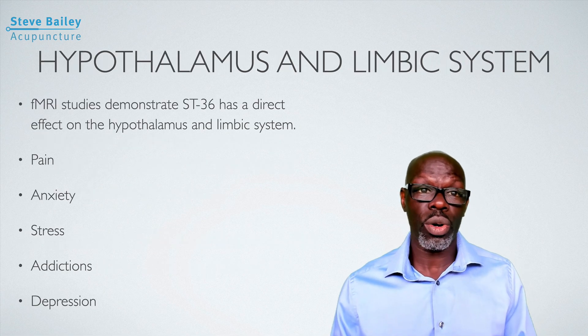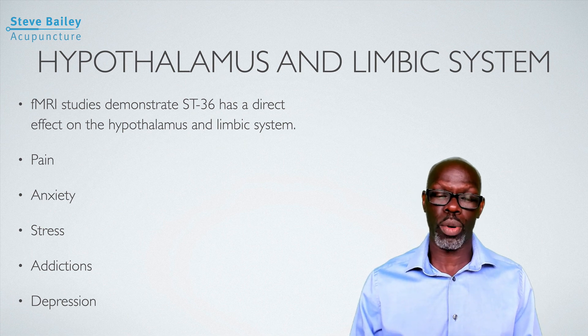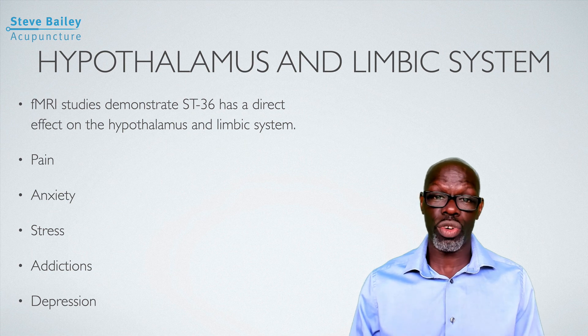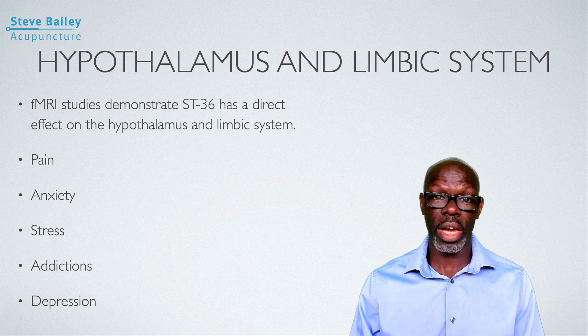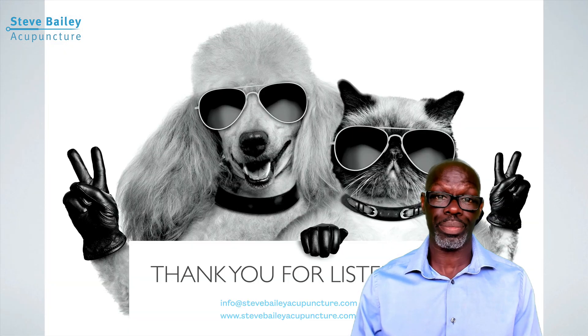Functional MRI studies show Stomach 36 has a direct effect on the hypothalamus and limbic system. While Large Intestine 4 is more effective at affecting the hypothalamus and pain pathways, Stomach 36 still has a strong effect. Its effect on the limbic system is particularly notable — the limbic system controls hunger, sex drive, and addictions. For anyone who is anxious, depressed, or stressed, Stomach 36 suppresses activity within the limbic system, which becomes overactive during stress or pain. It is therefore a very effective point for treating certain psychological disorders.